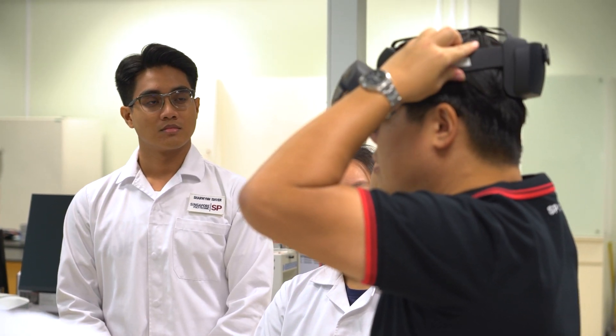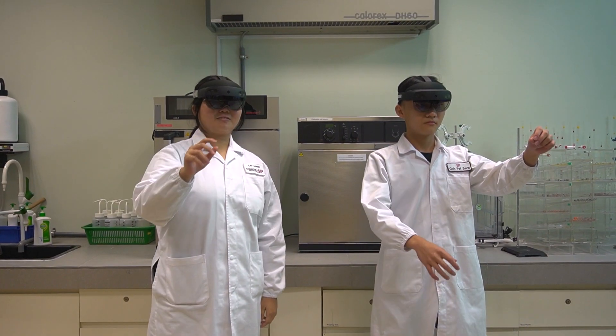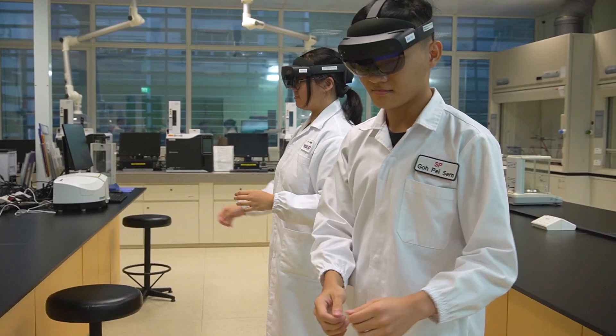The majority of the students, including myself, have never done complex lab work or handled an analytical instrument before. With the HoloLens, students can get step-by-step instructions for sample preparation and operating the analytical instruments. The HoloLens simulations helped me become more confident in handling the analytical instruments.